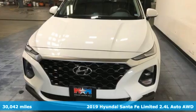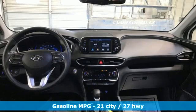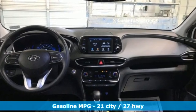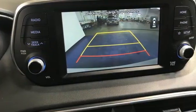It's equipped for all your driving needs and wants. Inline four-cylinder engine, front heated leather bucket seats, streaming audio, rear parking sensors, and dual zone climate control.